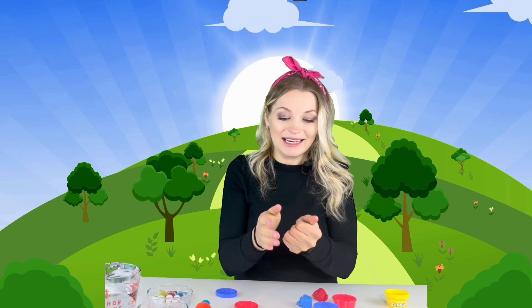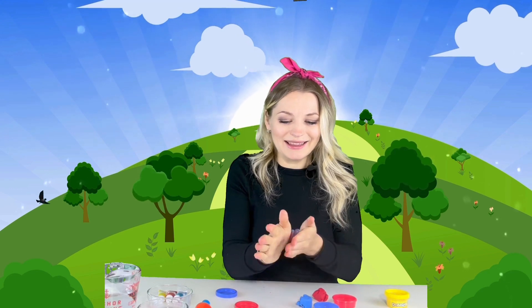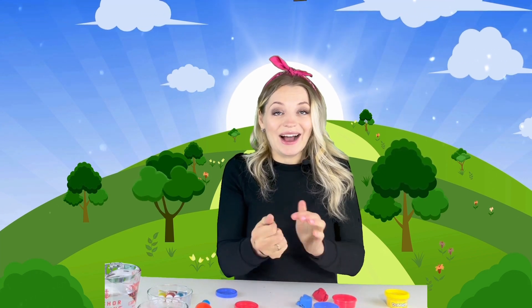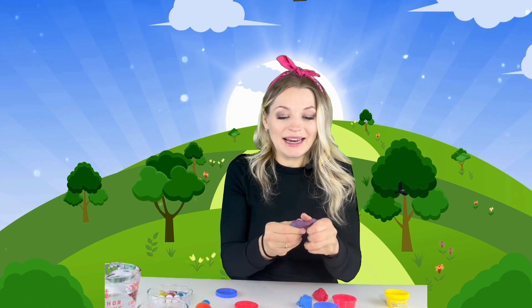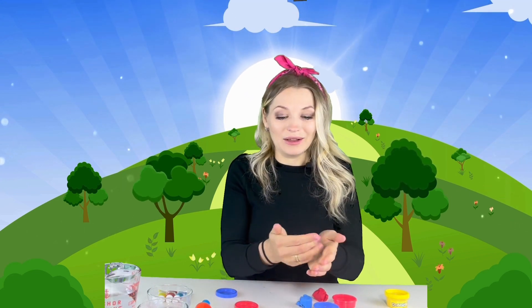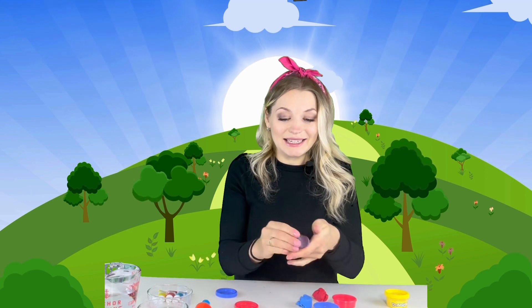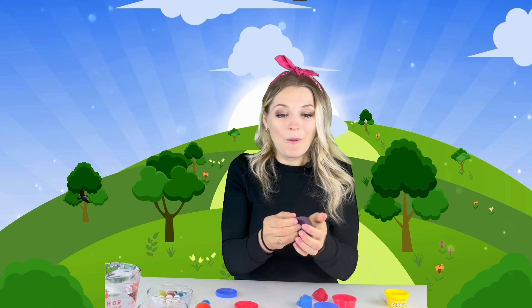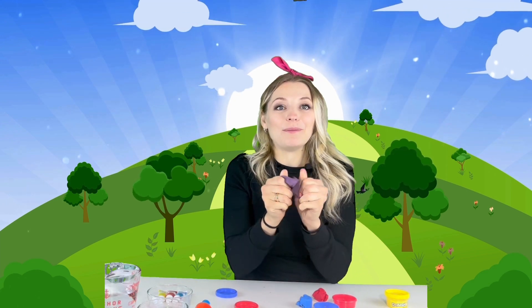Mix, mix, mix! Wow, let's see. Oh wow, the red color is getting darker — interesting. A little bit more. It's so cool. Look at these two colors, I'm almost there. Look friends, can you believe it? Can you believe it? When we mix red and blue color...